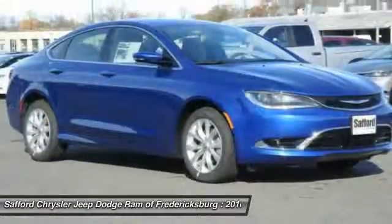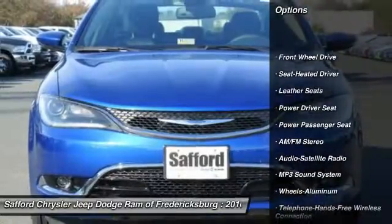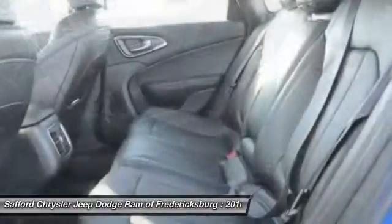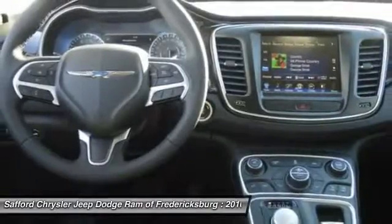Here are some of this vehicle's great options: anti-lock braking system, power passenger seat, traction control, Bluetooth wireless data link for hands-free phone, power steering, air conditioning, front home link garage door opener, floor mats, aluminum wheels, and cruise control.